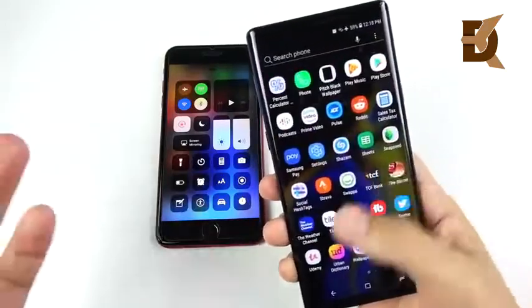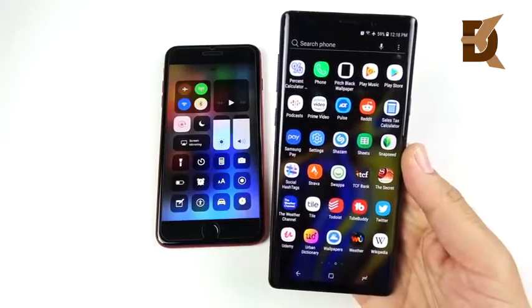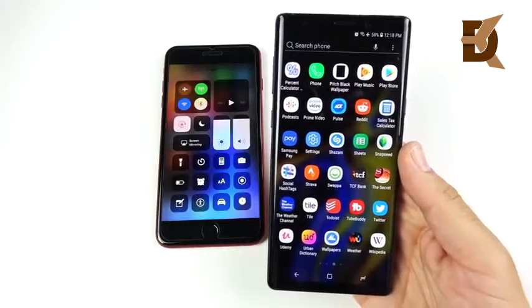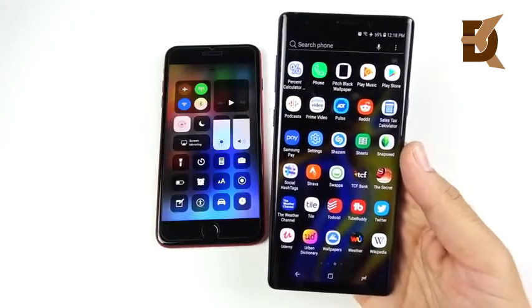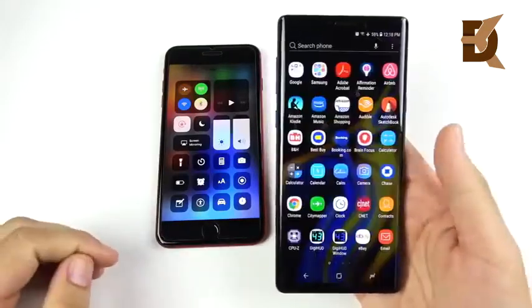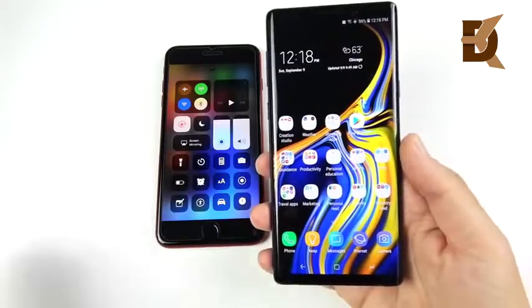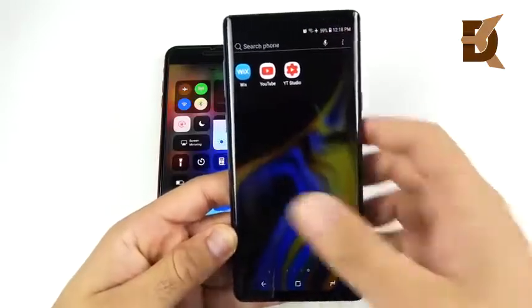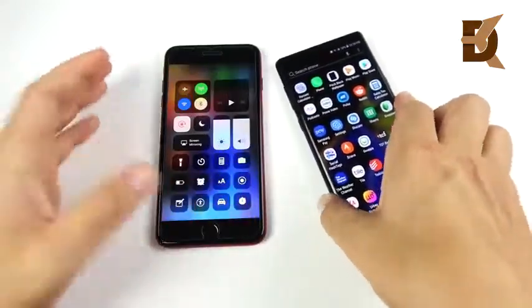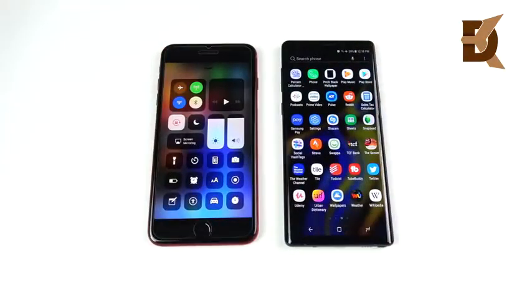The Galaxy Note 9 is also smooth and slick — I haven't had any issues. Trolls will say just wait a year and it'll slow down, but the Note 8 is still just fine, so I don't foresee issues with the Note 9. It's super smooth as well. If you go from an 8 Plus to a Note 9, you're not really making a huge upgrade in performance even though the specs would suggest otherwise.